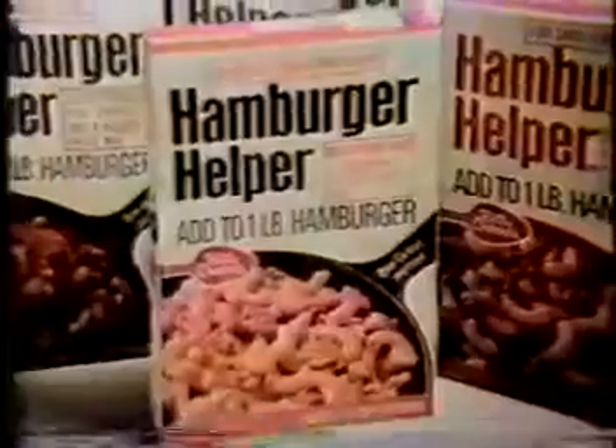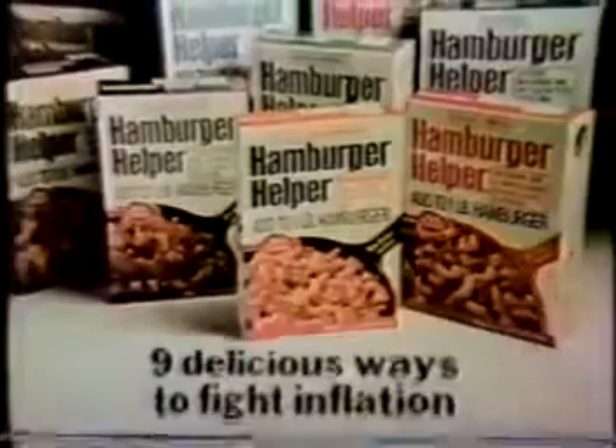The answer is, with Hamburger Helper, less than $0.35 a serving, including the cost of the hamburger. Hamburger Helper — nine delicious ways to fight inflation.